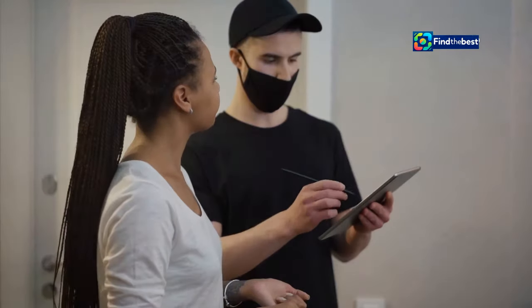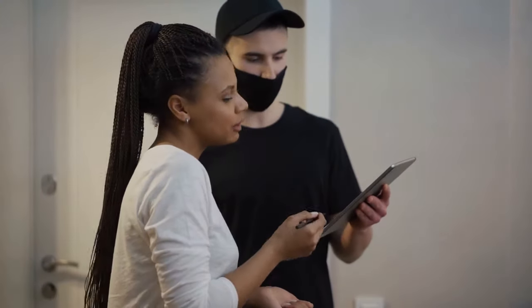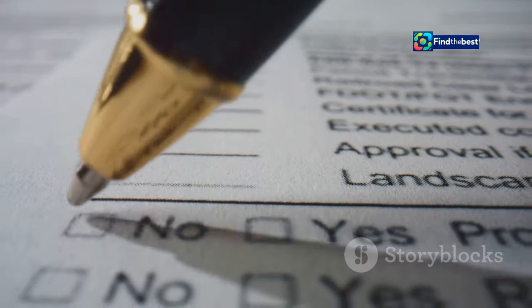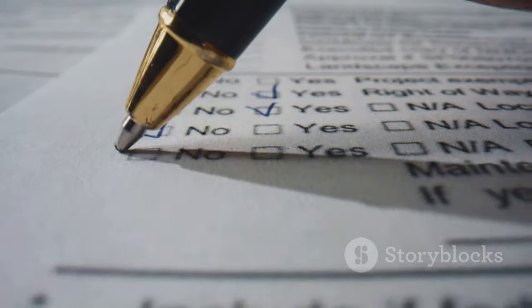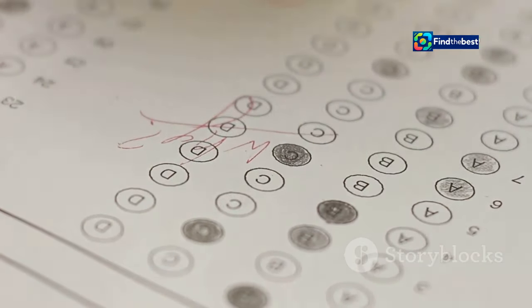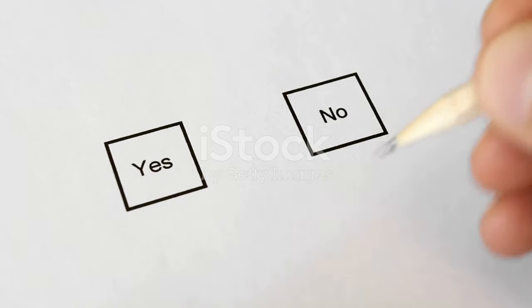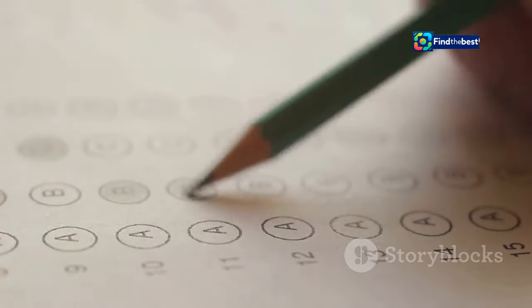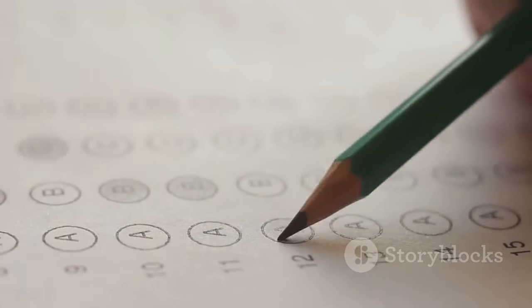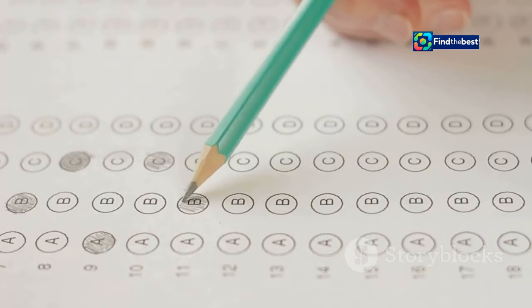Surveys are another fantastic way to gather valuable insights from your readers and make them feel heard. They offer a platform for your audience to voice their opinions and share their experiences. Keep your surveys short, sweet, and focused on a specific topic to ensure readers are more likely to complete them. For instance, after exploring the benefits of different writing techniques, you could ask: 'Which writing tip resonated with you the most?' Provide a few options to choose from, or invite them to share their own thoughts in the comments. This dual approach caters to different types of readers — those who prefer quick responses and those who enjoy sharing more detailed feedback.